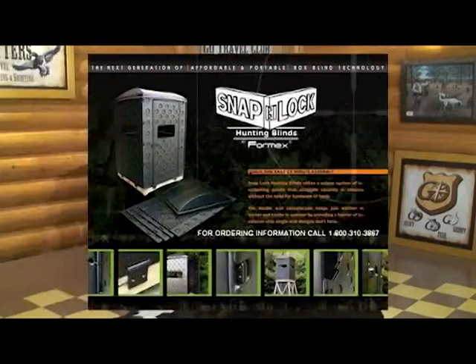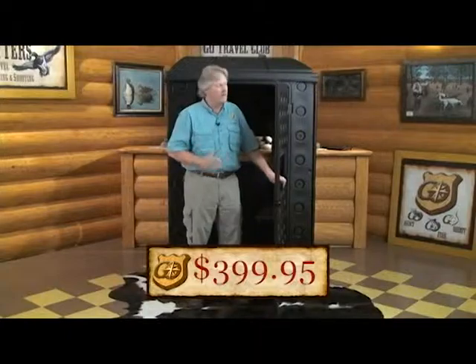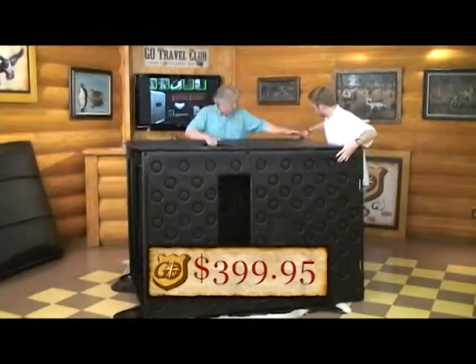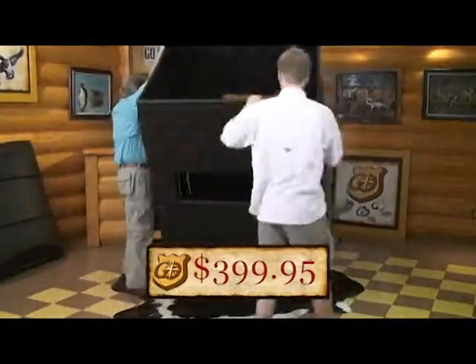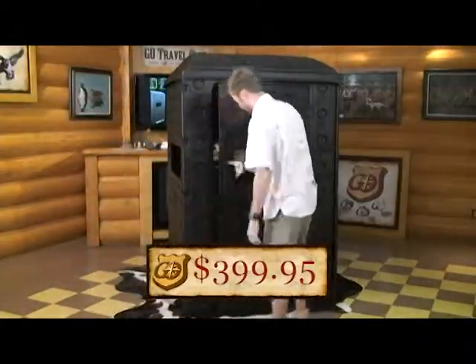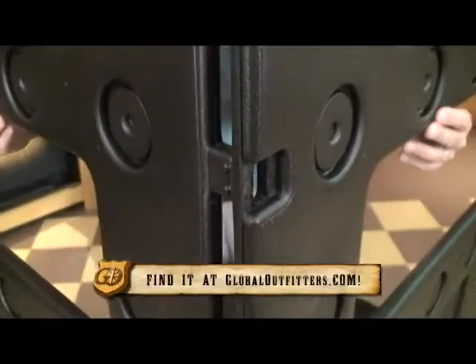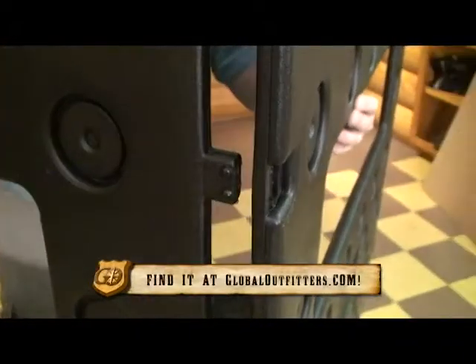Sam Hall here for Snap Lock Hunting Blinds. You can get them in the Pro Shop at GlobalOutfitters.com. They're less than $400. This blind weighs less than 80 pounds unassembled and can be assembled with virtually no tools in less than 15 minutes. The double wall molded construction makes them rigid, warmer in the winter and cooler in the summer.